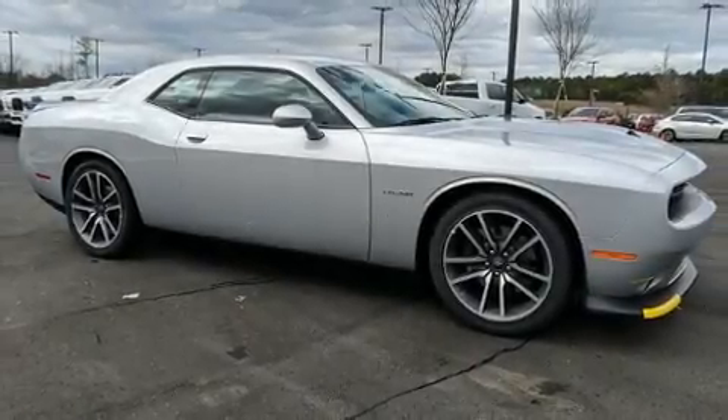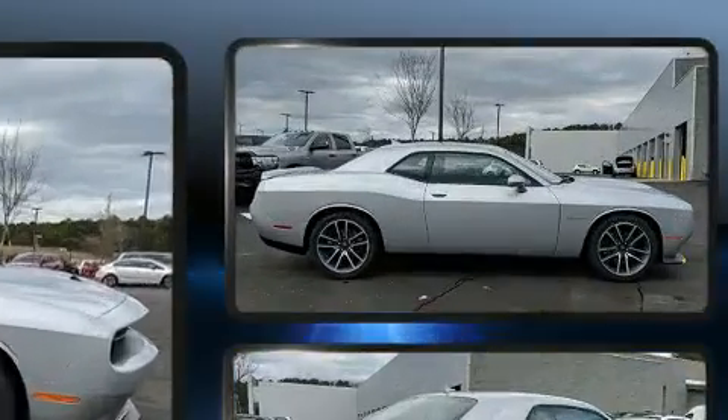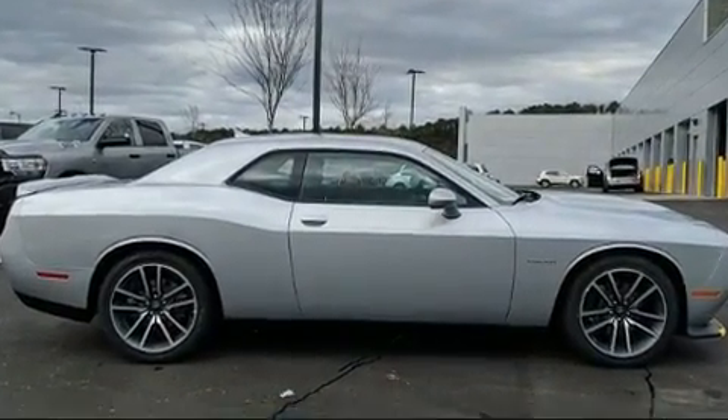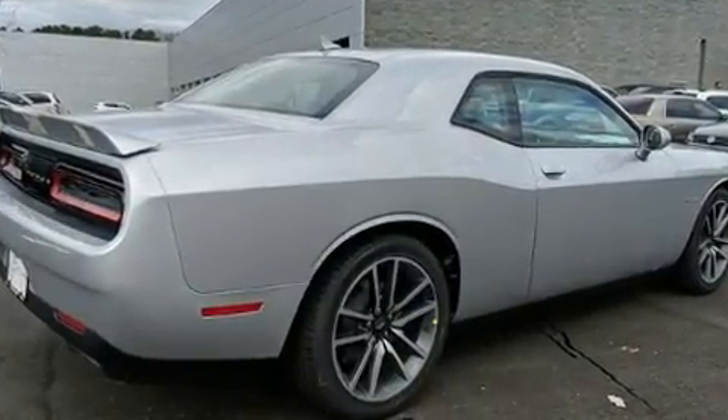You can expect a lot from the 2020 Dodge Challenger. Dodge made sure to keep road handling and sportiness at the top of its priority list. It features an automatic transmission, rear-wheel drive, and a powerful eight-cylinder engine.